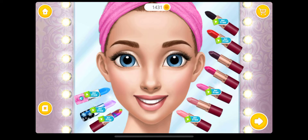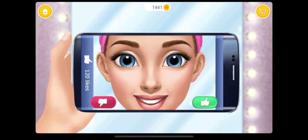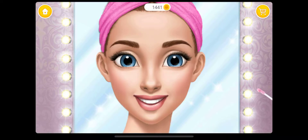And lipstick for a perfect finish. Do you like it? Some final touches for an awesome look.